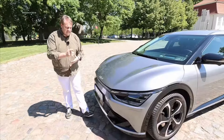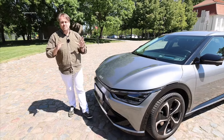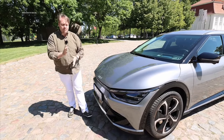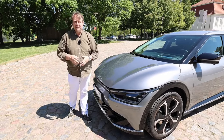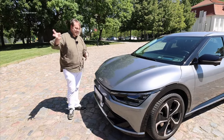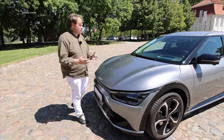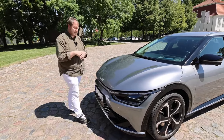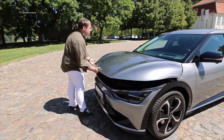The list price of our test subject is just over 66,000 euros — but don't let that scare you off. Consult with your Kia dealer and explore Kia's website, as they currently have sensational leasing and financing conditions for electric models. Our car is almost fully loaded. There's also a business line and a GT line, so check the configurator.